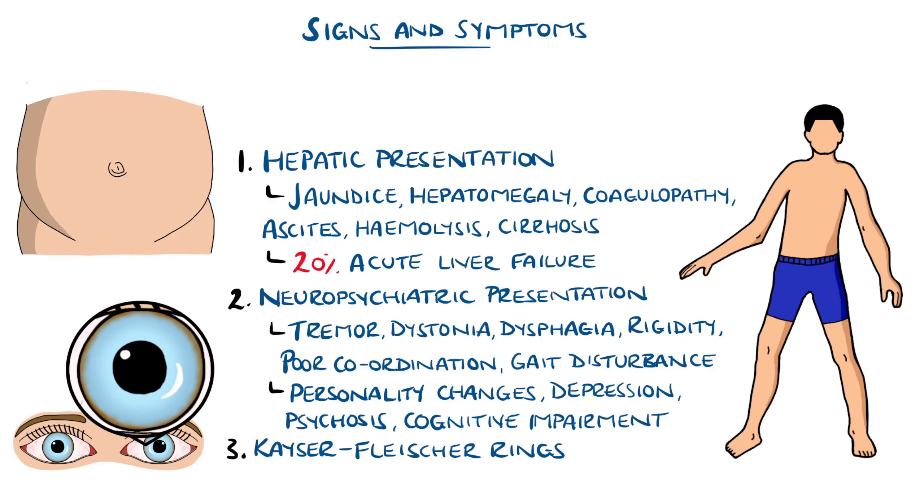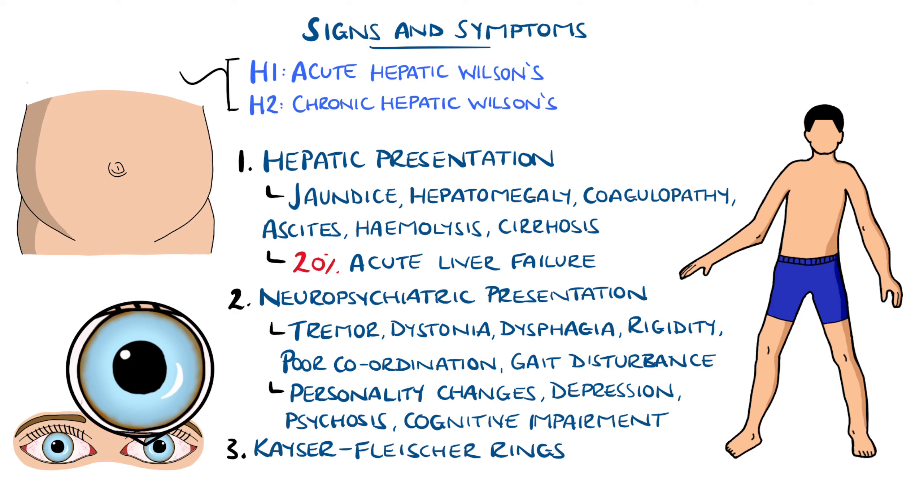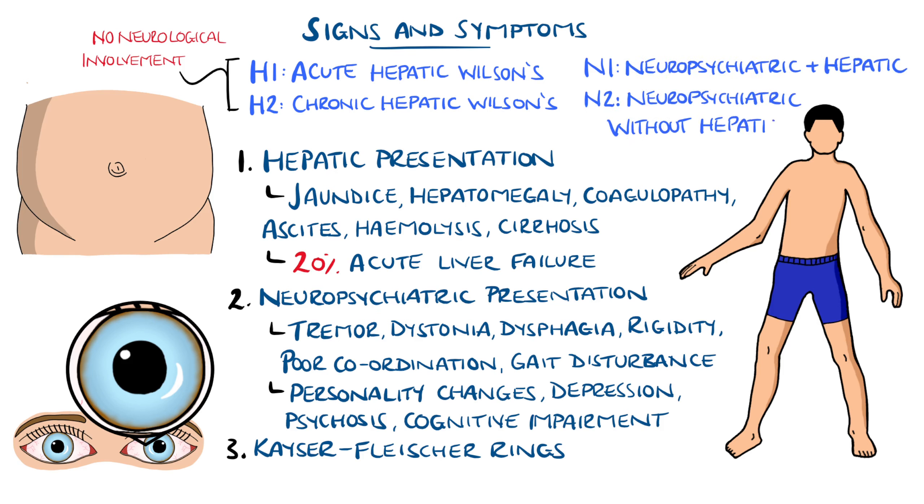Based on these, Wilson's disease may be classified based on the phenotype, with H1 and H2 being acute and chronic hepatic Wilson's disease, both of which require the absence of neuropsychiatric symptoms, and N1 and N2 are used for the presence of neuropsychiatric symptoms, with and without liver disease, respectively.